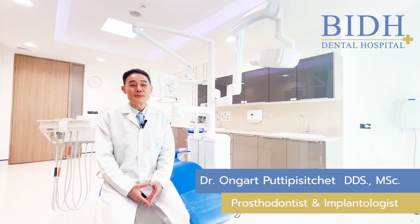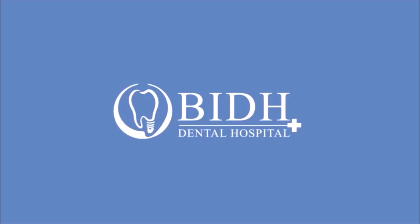I'm Dr. Ongat, good to have you visit here. I'm a prosthodontist and dental implant specialist.